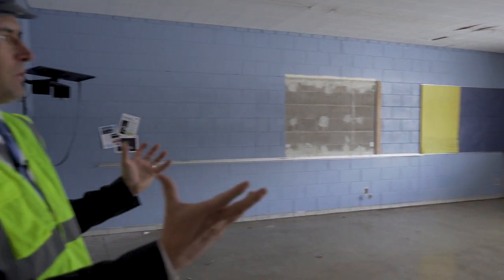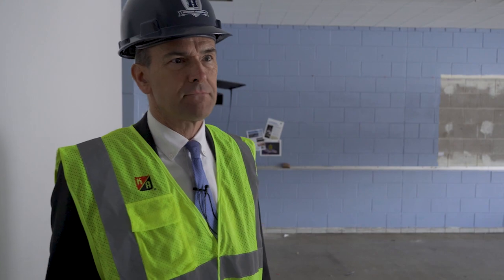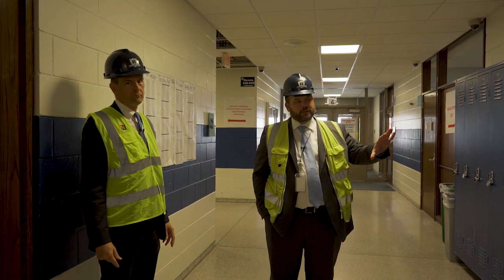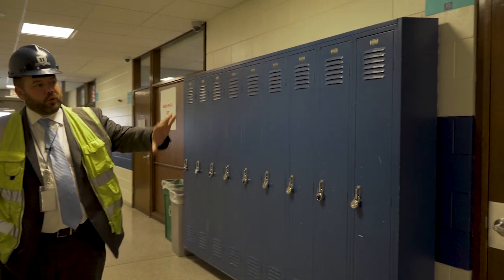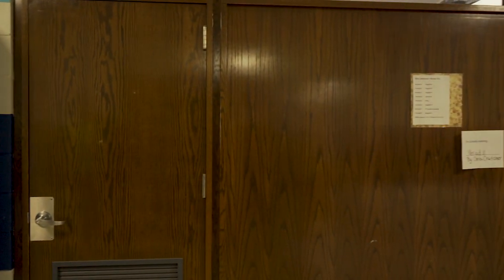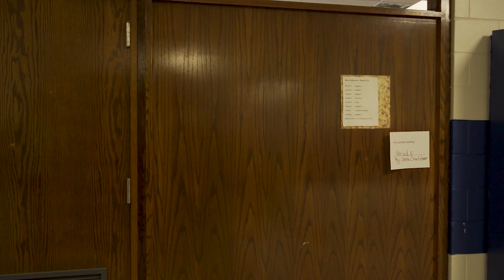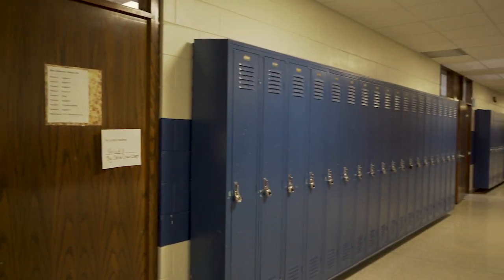This gives the viewers some idea of what the old looked like. This would be considered the old part of the high school. What you're seeing here is the existing area — the lockers in the hall, the door areas have all been infilled with this old, dark wood. Not a very inviting situation. And all of that's going to be opened up, as you'll see in the next couple moments.